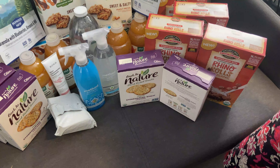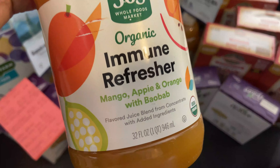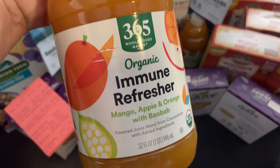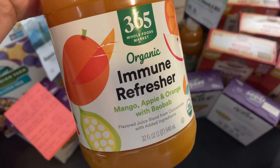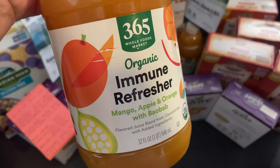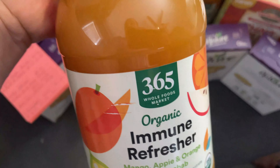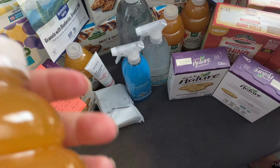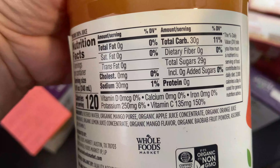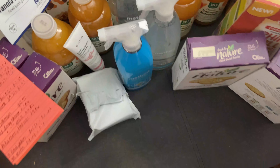We don't buy a lot of juice, but Brooke, Bailey, and I like to make jello and we make it from juice. We got this four-pack of the Whole Foods juice — mango, apple, and orange with baobab — that we'll make jello out of. There's no added sugar, it's just juice. That came to $10.22, or $2.56 a bottle.